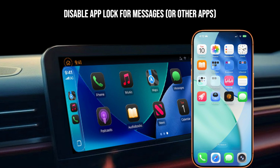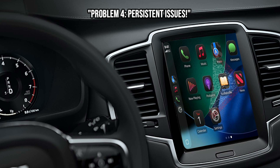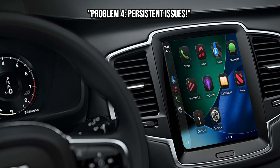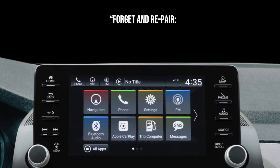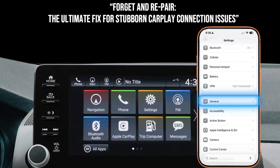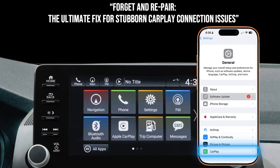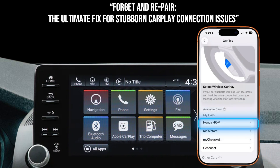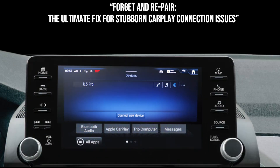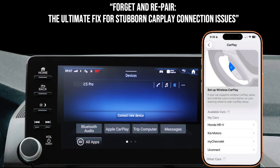If you've tried all that and you're still stuck, it's time for some heavier troubleshooting. These steps often involve resetting the relationship between your car and your iPhone. Forget and Repair — this is a big one. On your iPhone, go to Settings, General, CarPlay, tap your car, and select 'Forget this Car.' Then, critically, go into your car's infotainment system settings and delete your iPhone from its Bluetooth or CarPlay connected devices list. After both are cleared, set up CarPlay from scratch — plug in the cable for wired, or pair via Bluetooth for wireless, as if it's the very first time.